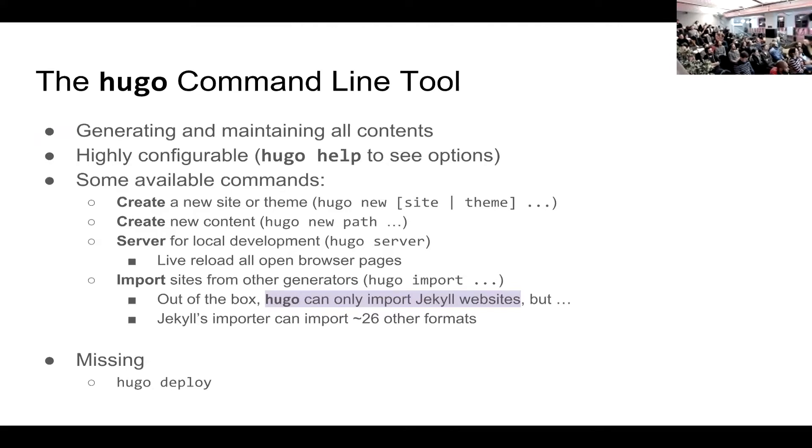Hugo provides another command to import your starting website from other options like Jekyll. Currently, only Jekyll is supported out of the box — the rest is provided by the community. But Jekyll itself can import 26 other formats, so if you don't mind using Jekyll as an intermediate representation, you can go from WordPress to Jekyll to Hugo, or from Contentful to Jekyll to Hugo. I wish Hugo had a `hugo deploy` command, but that's not available yet — maybe in the future you'll be able to just configure things and have your website up on Netlify, AWS S3, GitLab, GitHub, or wherever you want.